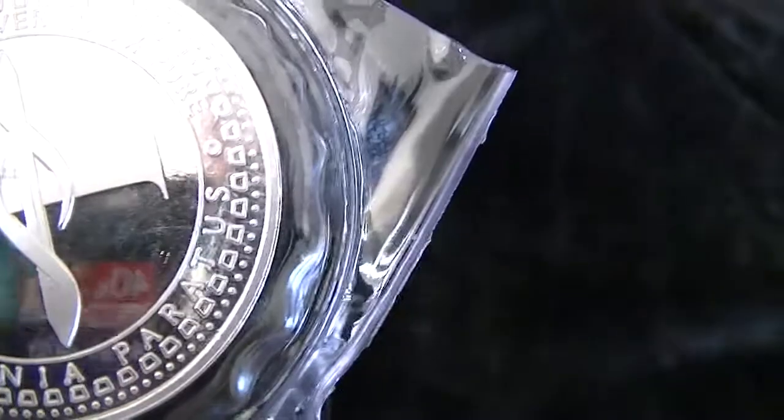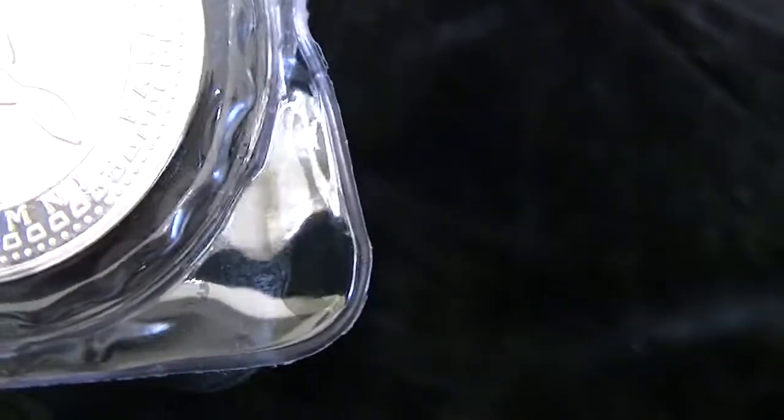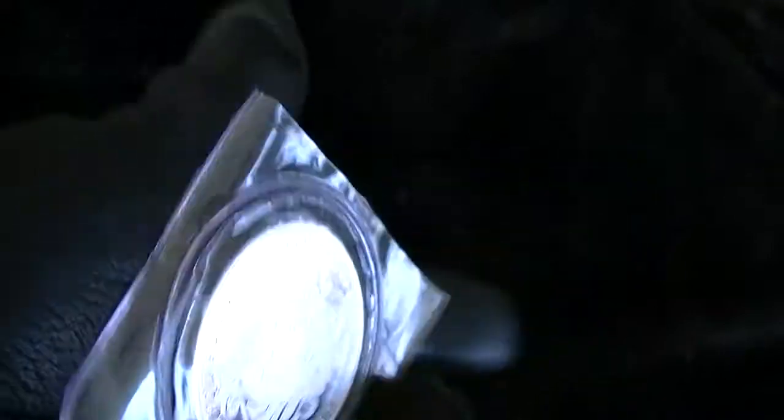It reads 'In omnia paratus.' Someone in the comments would know what 'in omnia paratus' means — it's obviously Latin. That's the one troy ounce coin, and it's a very nice round.